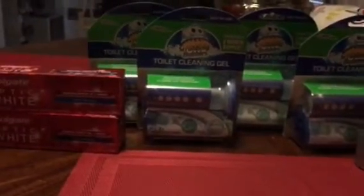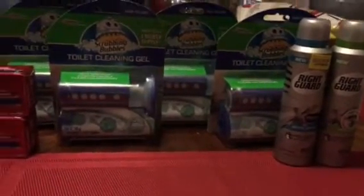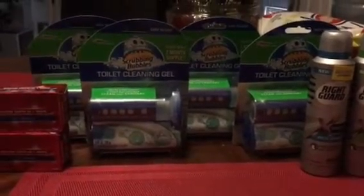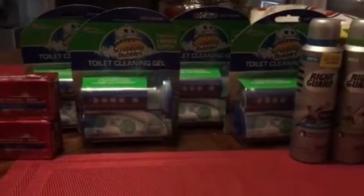So this was my haul for CVS for the week of November 26th. If I do any more shopping this week, which I doubt, I'll come back and post it. Otherwise, hopefully Sunday there'll be some better deals going on for next week. Enjoy your week and I will talk to you soon.